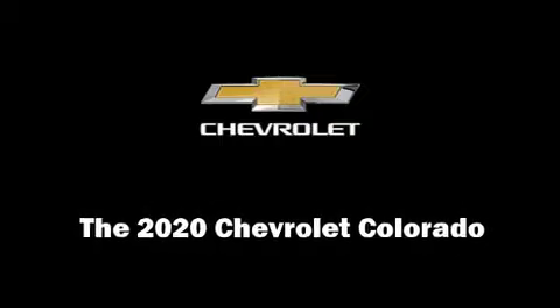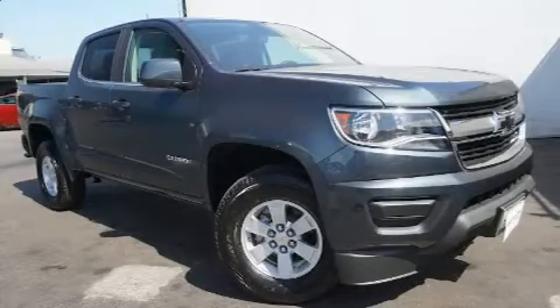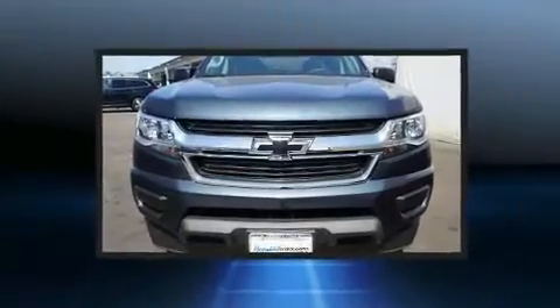Climb inside the 2020 Chevrolet Colorado. This four-door, five-passenger truck is ready to drive off the showroom floor.